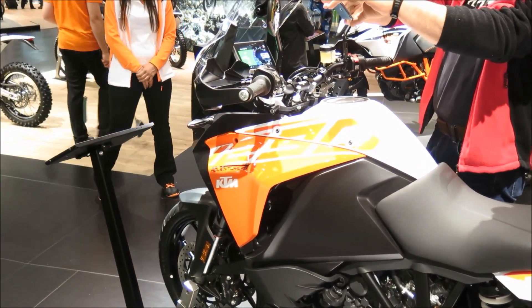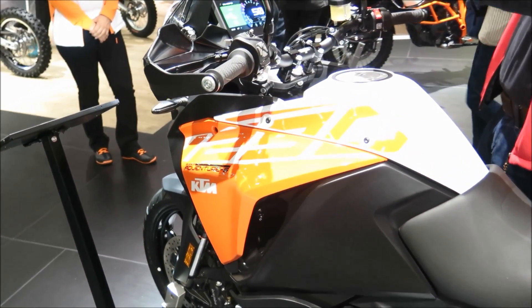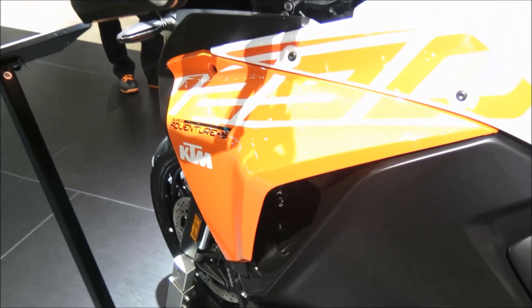Every bit as agile and fierce as its naked counterpart, the new 1290 Super Duke GT adds greater long-distance ride comfort and larger fuel volume.